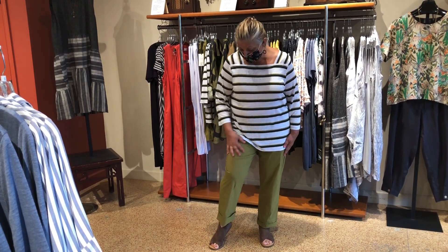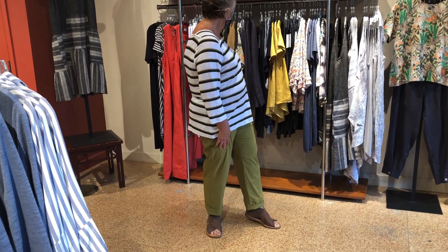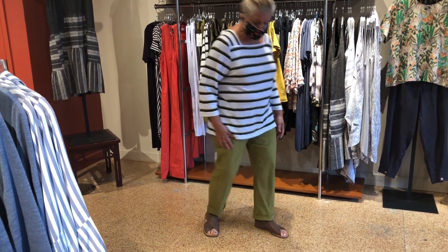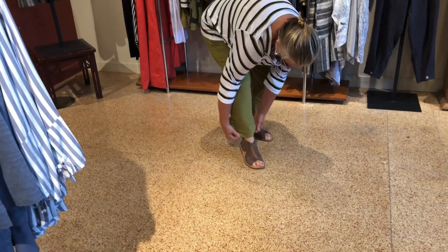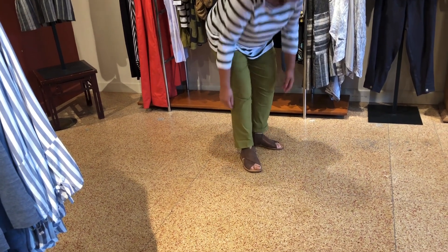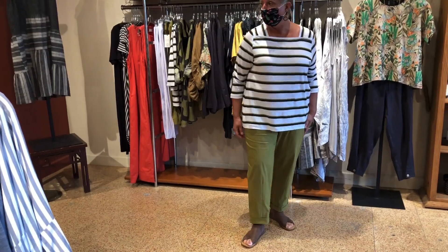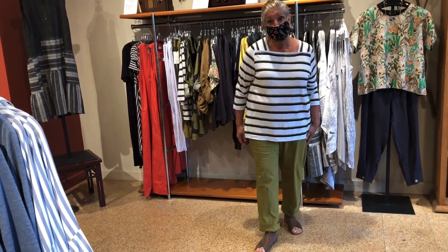These pants that I mentioned come in another color — they come in a gray. And what's really kind of cool about them, you could wear them long or with a coat. So it's actually one pair of pants. Very versatile. Very cute.